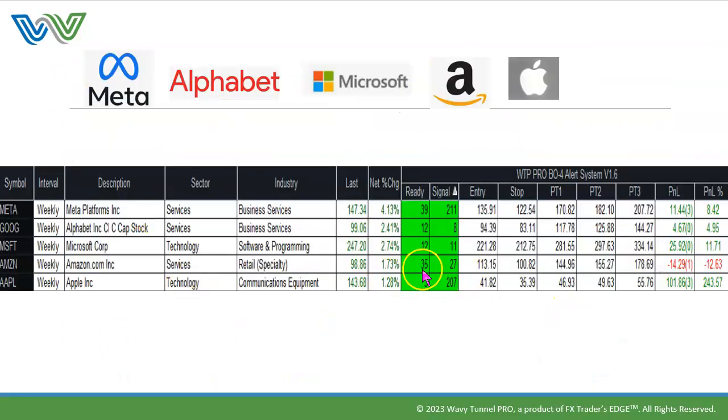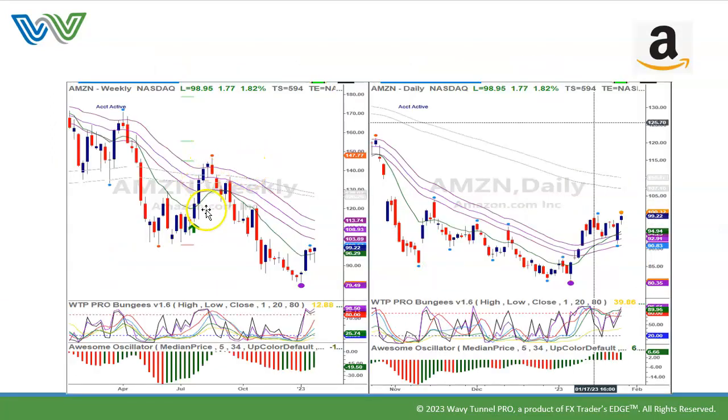Amazon has neither a ready nor a signal. Amazon formed a bottom in this area — this is when it gave its first ready and signal. We had a gray dot and a nice move up in Amazon, and then it came down and took out this low. So now we have a purple dot, which is the end of the swing move. The question is: are we ready to move up from here? It looks like we are, and the next move will be to the tunnel on the daily chart, or a move into the wave on the weekly chart.